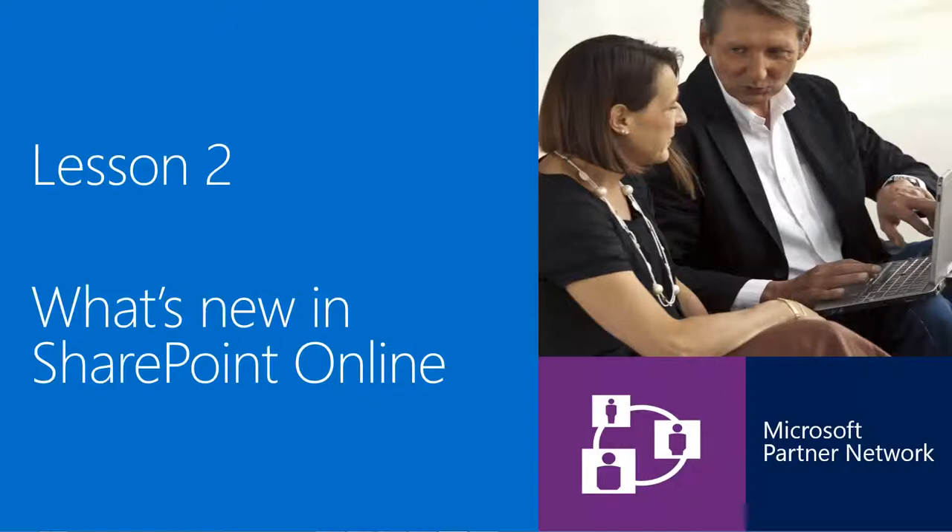SharePoint Online is welcoming several new and innovative improvements with this upgrade, including a new fluid user interface, active personal file sharing, higher storage limits for both personal and team sites, a high-end cloud app development model, and more robust tooling for admins to more easily and effectively control their SharePoint Online environment. In Lesson 2, we'll take a quick look at just a few of these improvements.